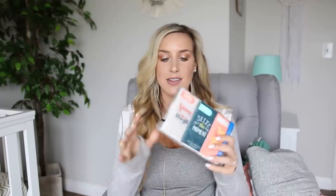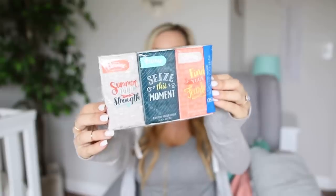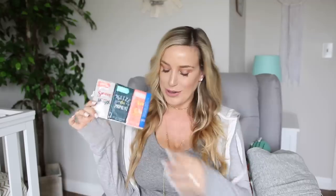I'm bringing some Kleenex. I found these in the grocery store checkout aisle and I love them because they have little inspirational messages on them. One says 'summon your strength,' one says 'seize this moment,' and one says 'find your fearless.' I figured those could be really helpful for labor — when you need a little positivity, a little oomph. And I know we're going to be crying a lot once he's here, so we're going to need some Kleenex.